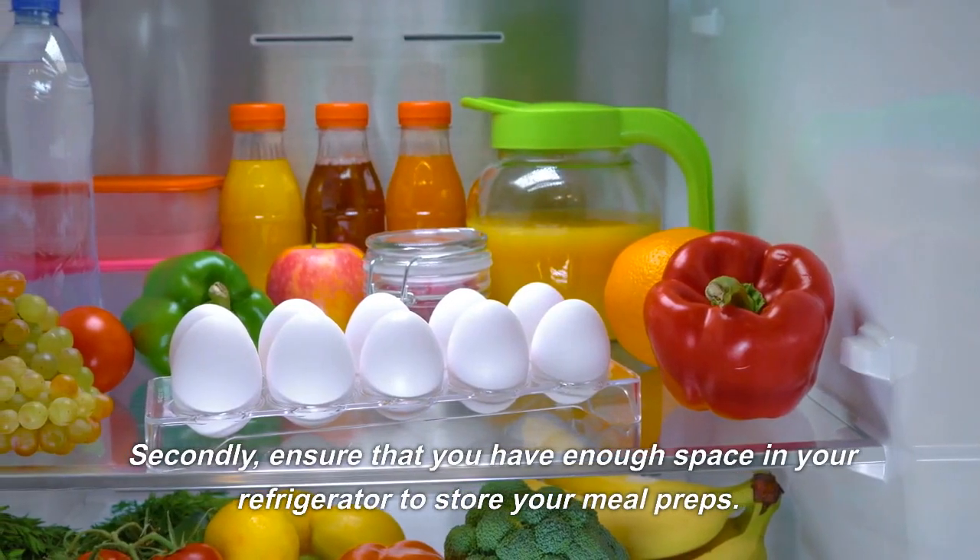Add some lentils and vegetable broth. Let the soup simmer for about 30 minutes, or until the lentils are tender. Divide the soup into meal prep containers and store them in the fridge or freezer for a quick and easy meal throughout the week.